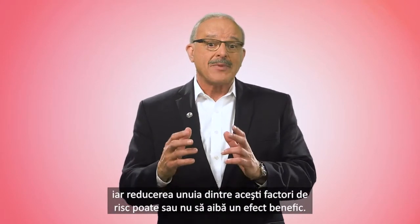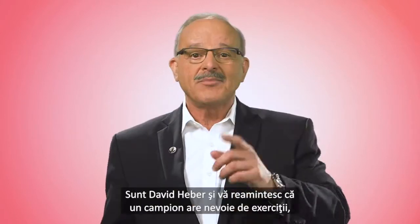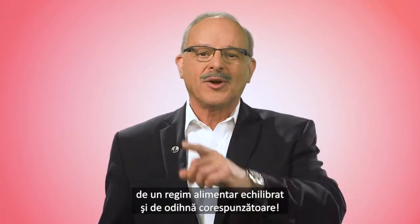Coronary heart disease has multiple risk factors, and altering one of these risk factors may or may not have a beneficial effect. I'm David Heber, reminding you that champions need exercise, a balanced diet, and proper rest.